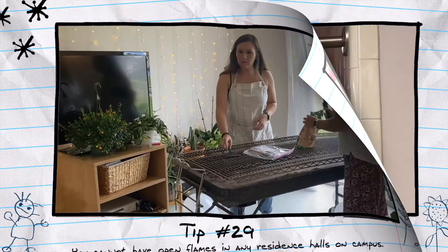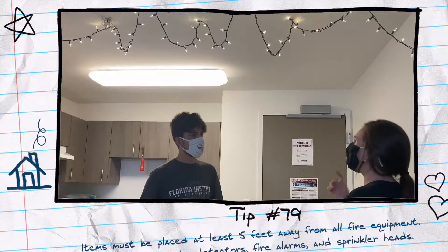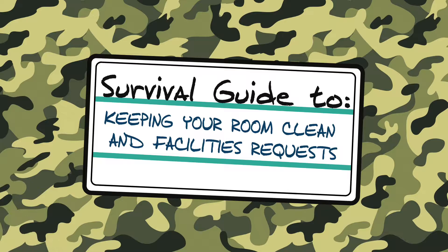We've created a guide to help you survive living on campus. ResLife's Declassified On-Campus Survival Guide. Your results may vary.